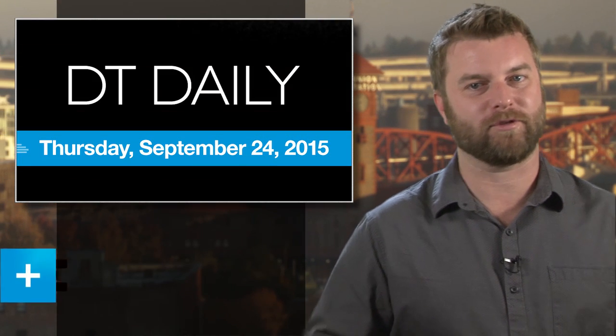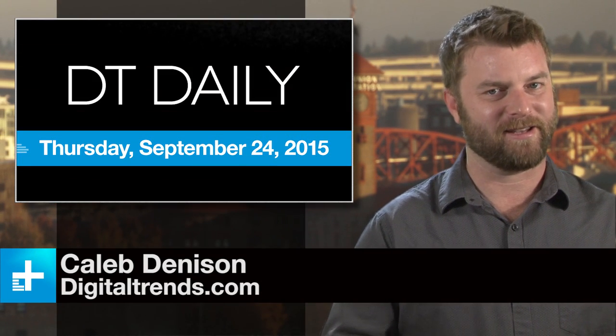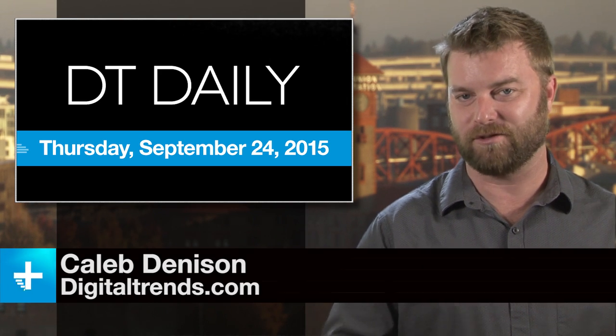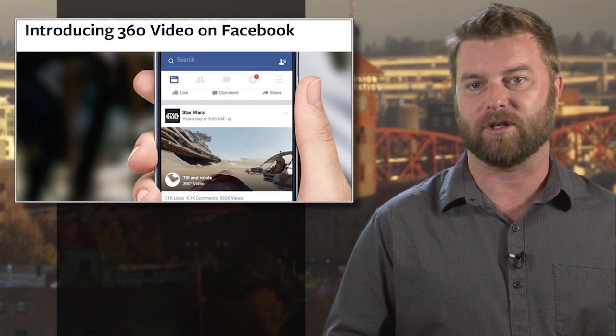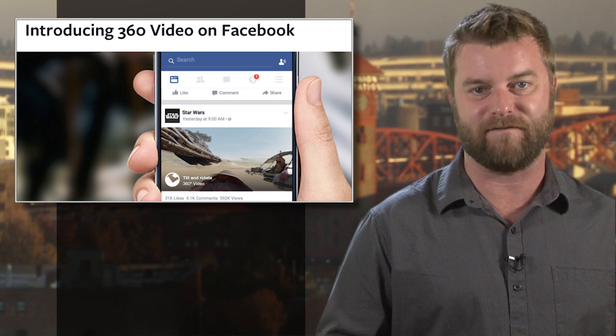It's Thursday, September 24th, 2015, and if you're finding some kind of odd-looking videos in your Facebook feed, here's why. Today marks the launch of Facebook's new 360-degree videos feature.